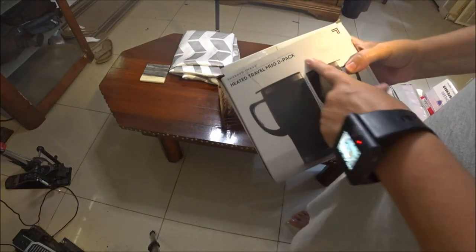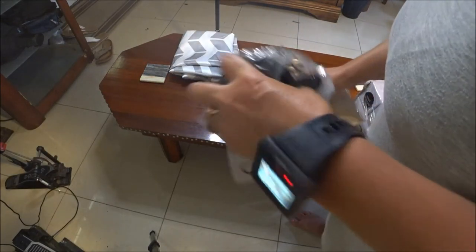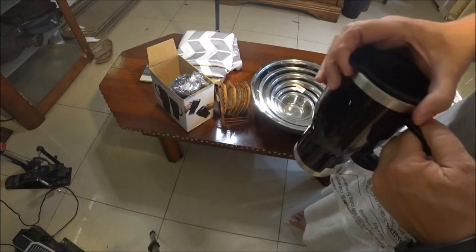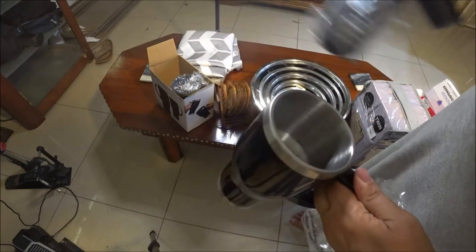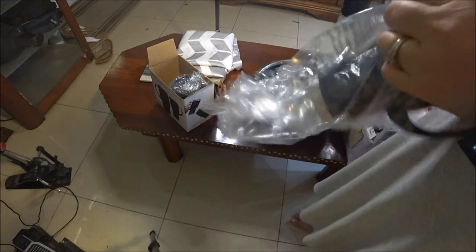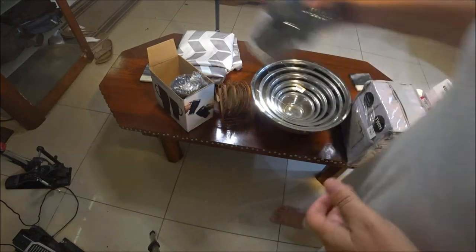I also found two heated travel mugs for eight dollars. I wanted these because when I go back to work I can use one for my coffee, and if we go traveling I can keep my coffee hot — they have a plug-in cord. Shea Bear doesn't drink coffee but my mom does, so when I take her to the eye doctor an hour away we can both have hot coffee. You could probably put soup in them too.